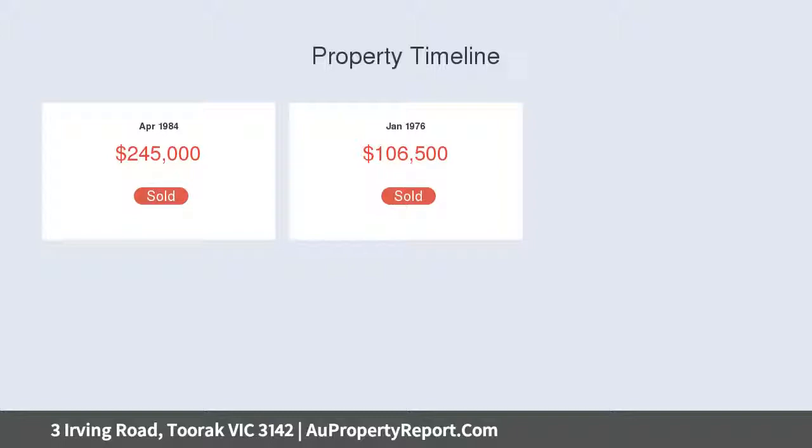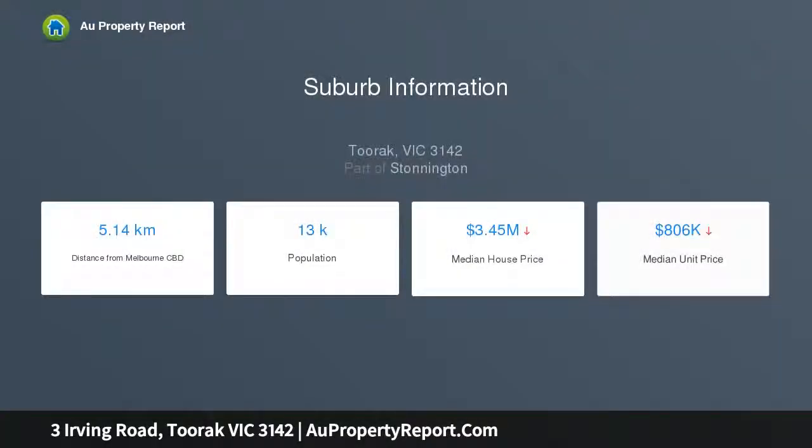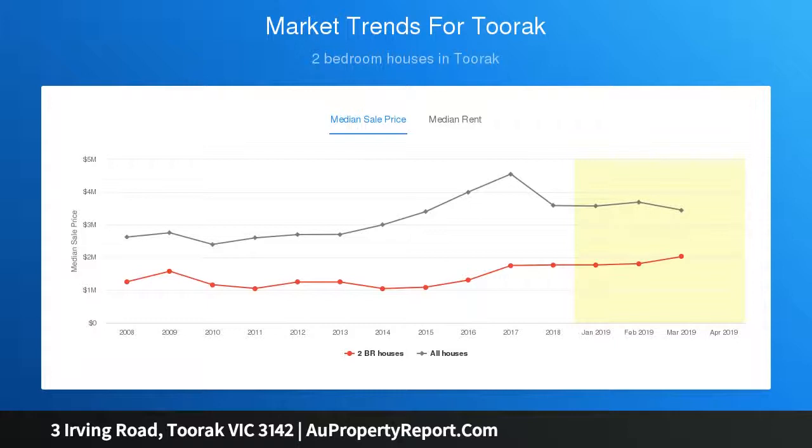Currently home to a 1970s two-story, 3-bedroom, 2-bathroom residence with a generous floor plan with zoned living, a private rear garden with entertaining deck, double garage, and a desirable north and west aspect.